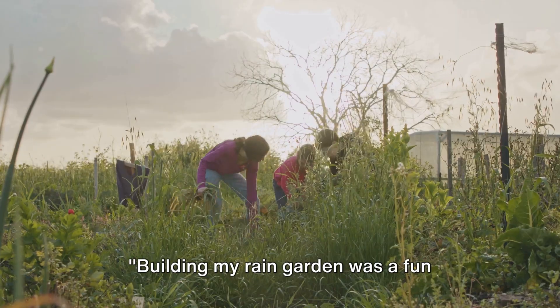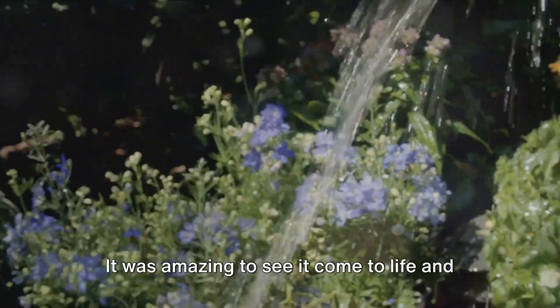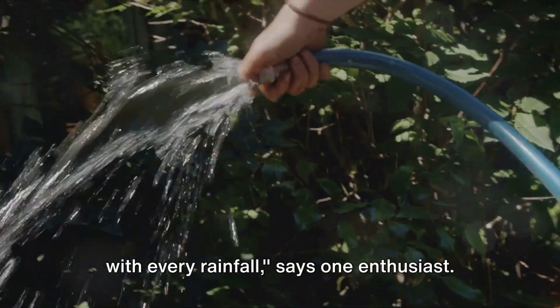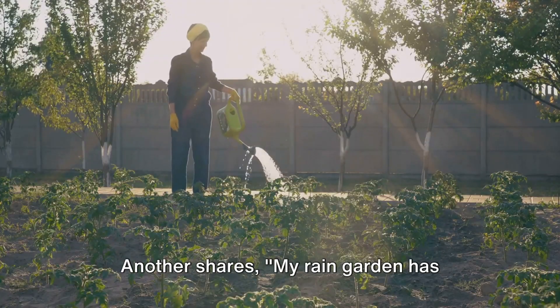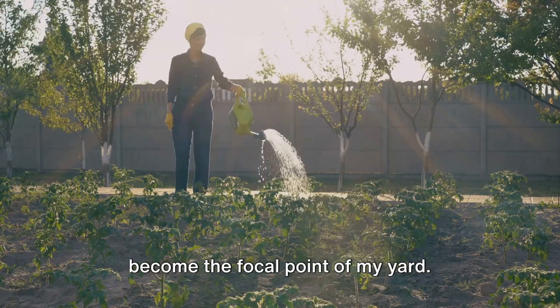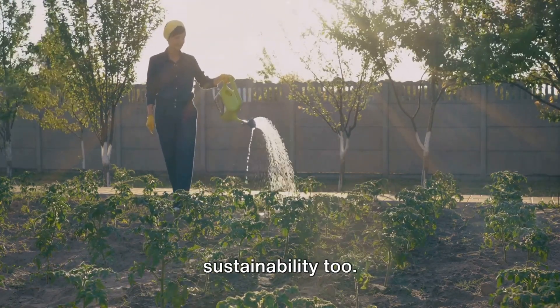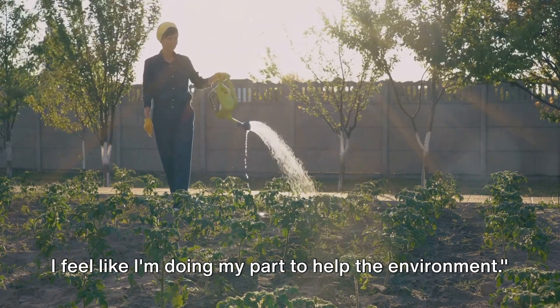Building my rain garden was a fun weekend project. It was amazing to see it come to life and even more rewarding to watch it flourish with every rainfall. Another enthusiast shares: my rain garden has become the focal point of my yard — it's not just about beauty, it's about sustainability too. I feel like I'm doing my part to help the environment.